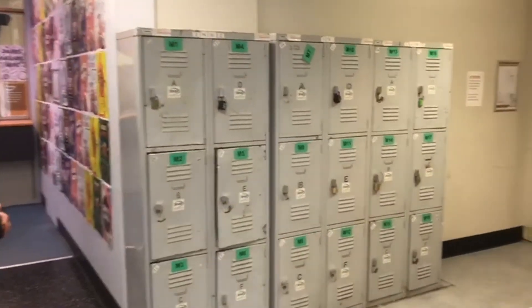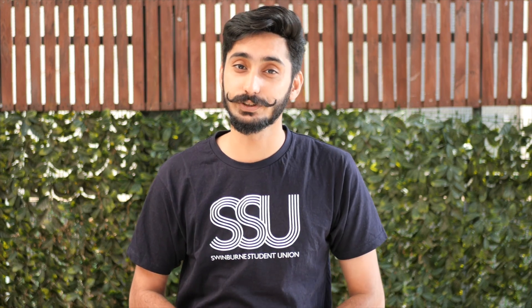Now this is where we keep all of our lockers that you can have out for a whole year. We provide a large range of services that involve your welfare as well as social activity. This is our reception where all of your questions can be answered. In addition to that, we advocate for your interests to the university.